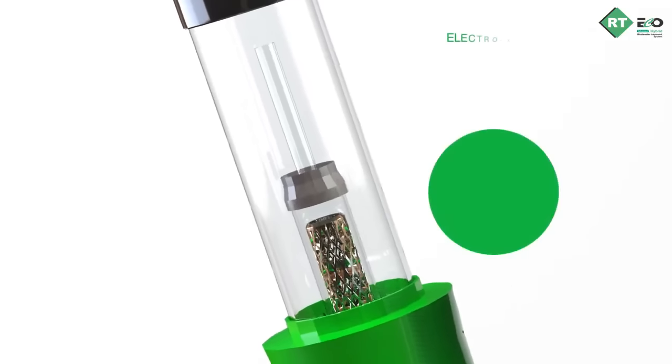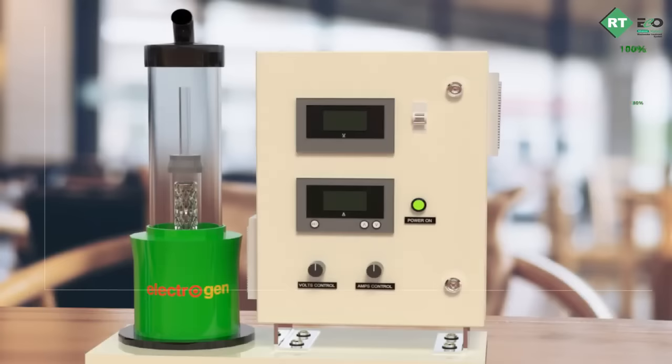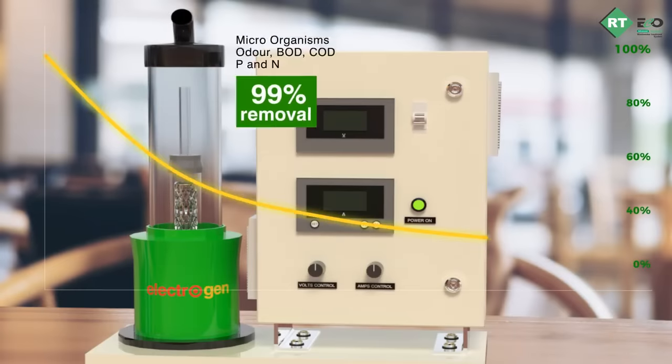On further reacting this in the electro oxidation reactor, Electrogen, using specialized precious electrode materials ensures removal of most microorganisms, odor, BOD, COD, phosphorus, and nitrogen with 95 to 99 percent removal efficiency.